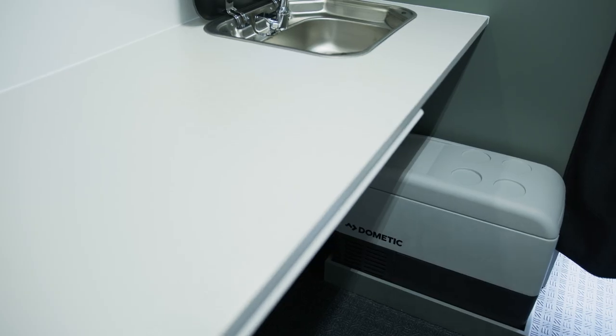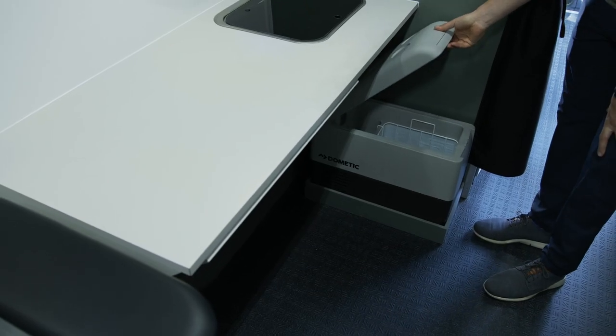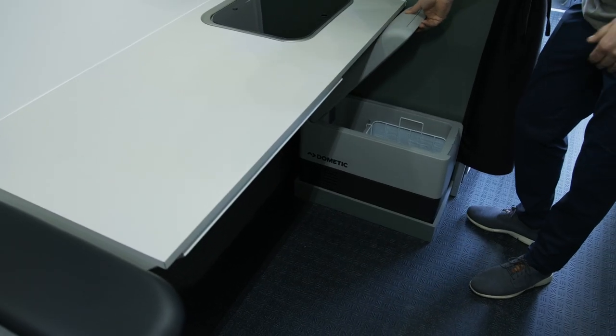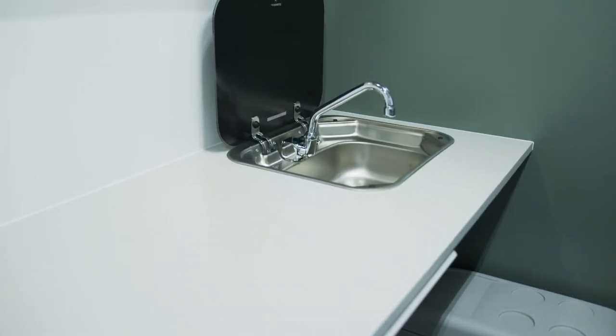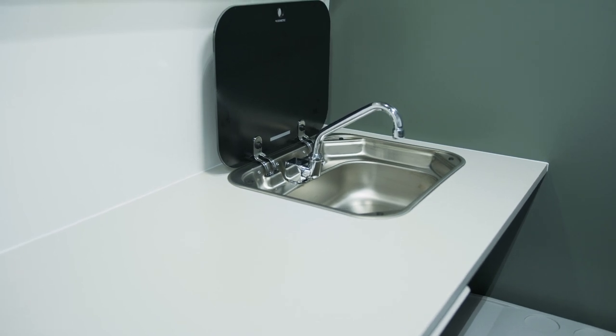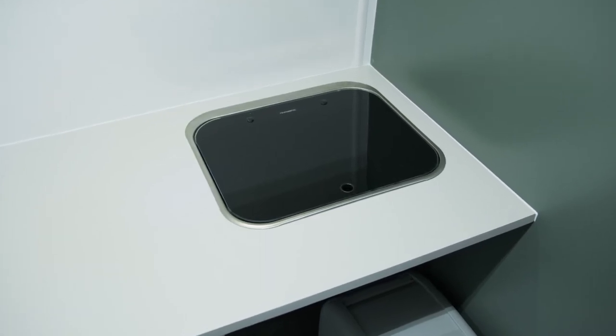We also have a refrigerator — that's going to be for lunches, medicines, vaccines, or anything that needs to be refrigerated in the vehicle. And a flip-up sink which can be used for rinsing out sample cups, washing hands, or anything you need in the medical environment.